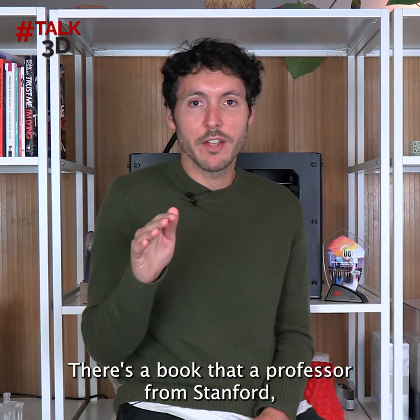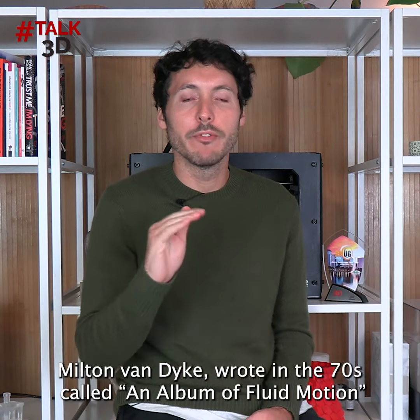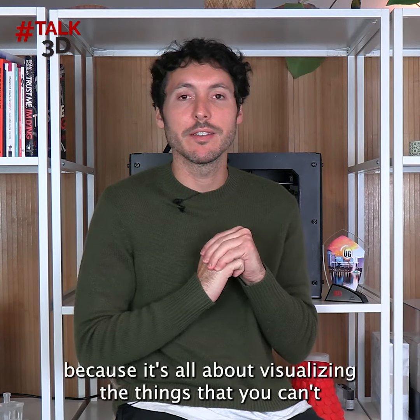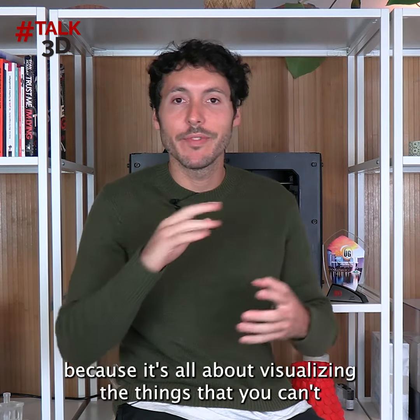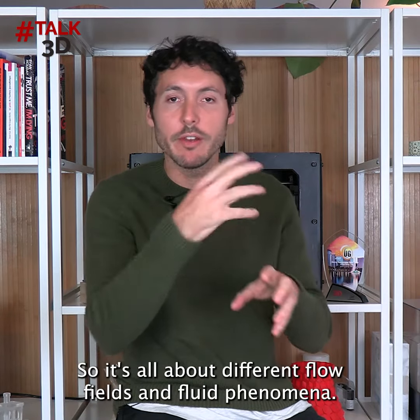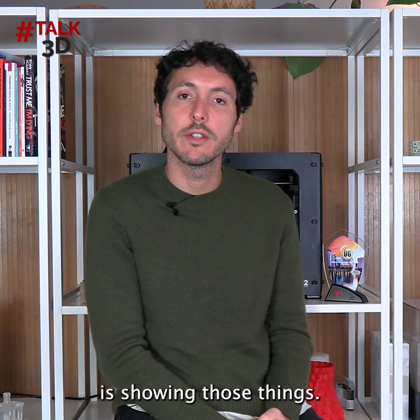There's a book that a professor from Stanford, Milton Van Dyke, wrote in the 70s called An Album of Fluid Motion. I think this is absolutely the most inspirational book out there because it's all about visualizing the things that you can't normally visualize in physics — different flow fields and fluid phenomena. And I think that's such a key part of engineering software: showing those things.